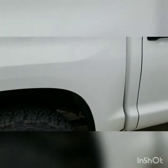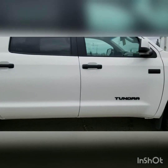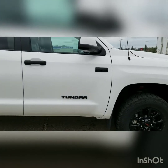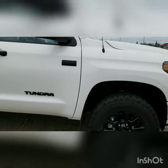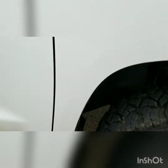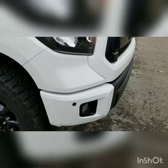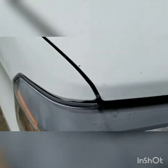There are a few rock chips just there in the fender. No door dings, no dents. There's another rock chip there, one on the bumper, and another couple by the lights. And then on the hood as well.